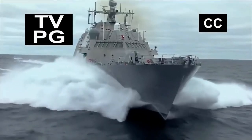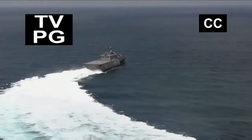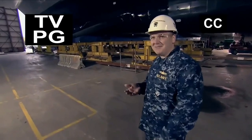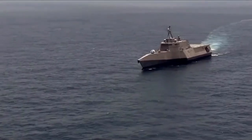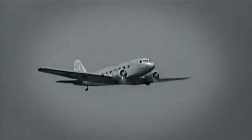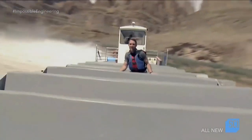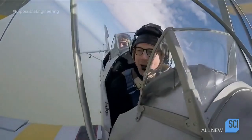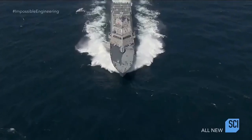Today on Impossible Engineering: the Littoral Combat Ships, the US Navy's fastest combat vessels. If you're a pirate or a drug runner and you see that ship coming towards you, it's time to shut down your engines and put up your hands. To create a vessel in a class all its own — she's basically one of a kind as far as warships go. Engineers had to turn to the pioneering innovations of the past to make the impossible possible.